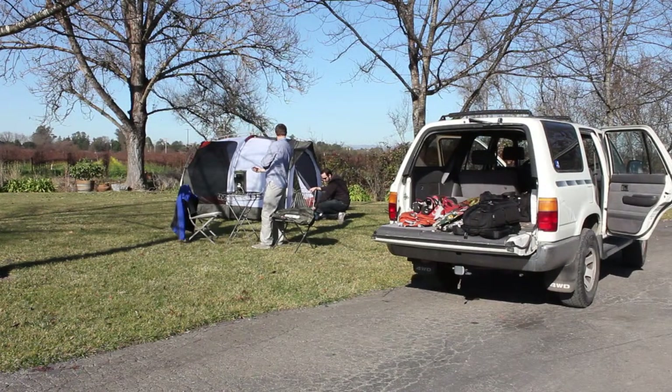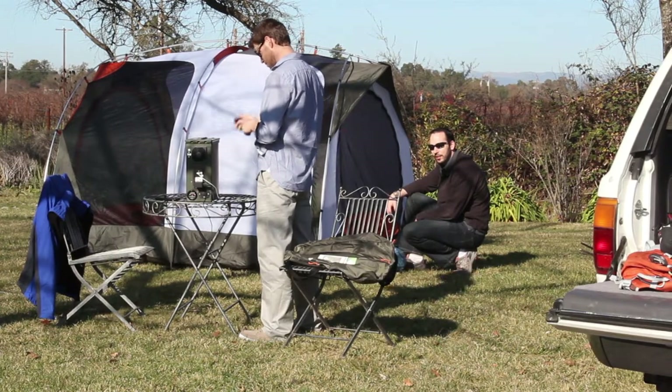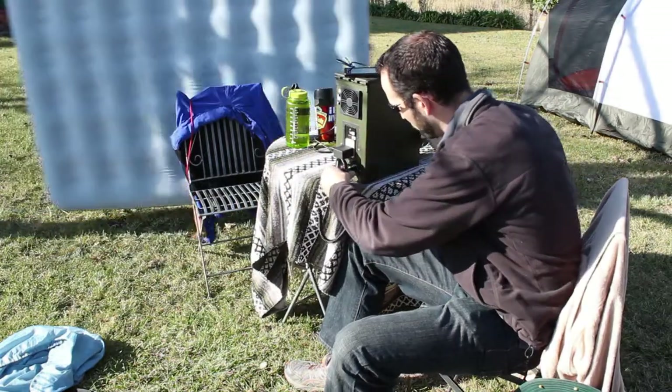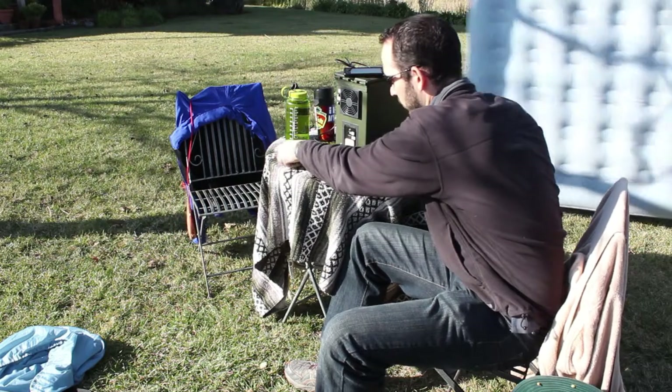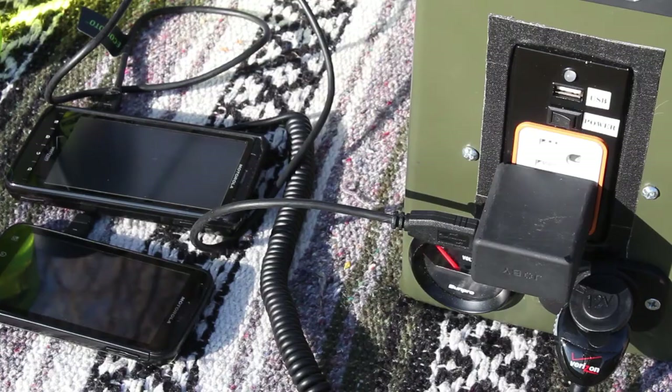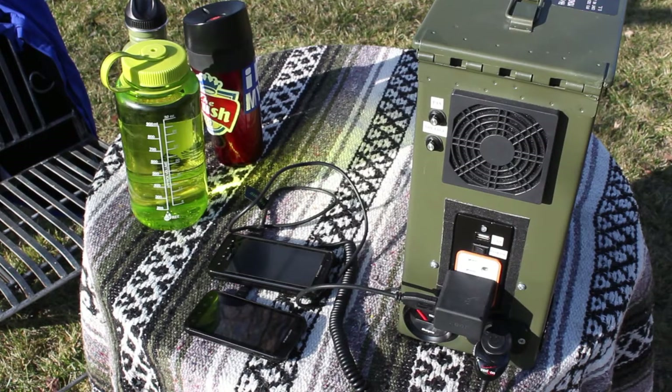According to a recent survey, if power was available, campers would bring a host of electronic devices on their trips — from mobile phones to portable media players and air mattress pumps. Quality and reliability was deemed crucial in the new product offering, and an equivalent eco product had potentially more value to survey participants.